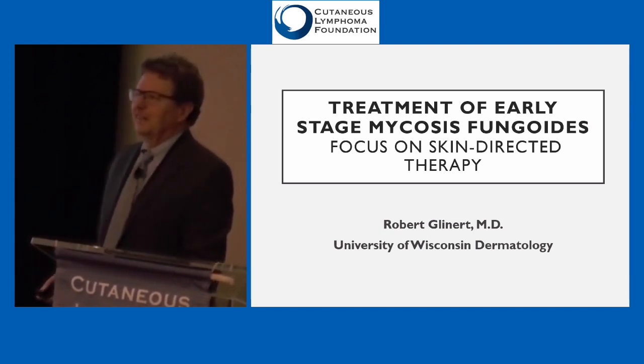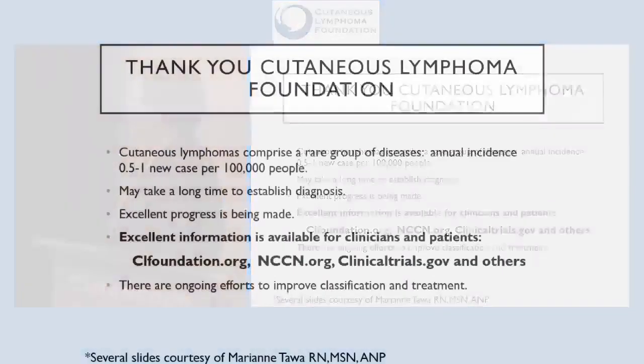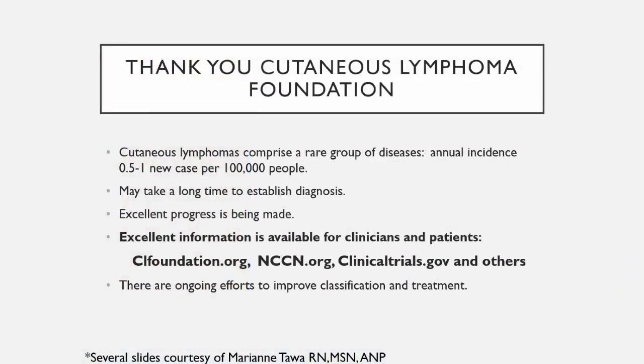Stefan is going to cover the systemic treatments. I'd like to thank the Foundation for having me. This is a truly wonderful organization. It's unique, and it's a real community of learners at every level.